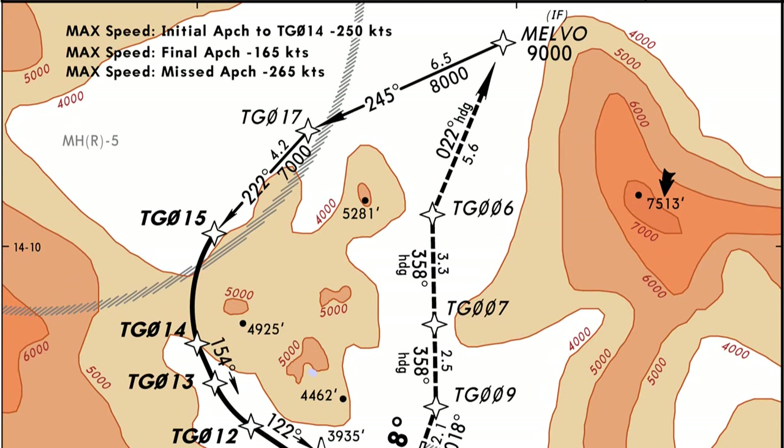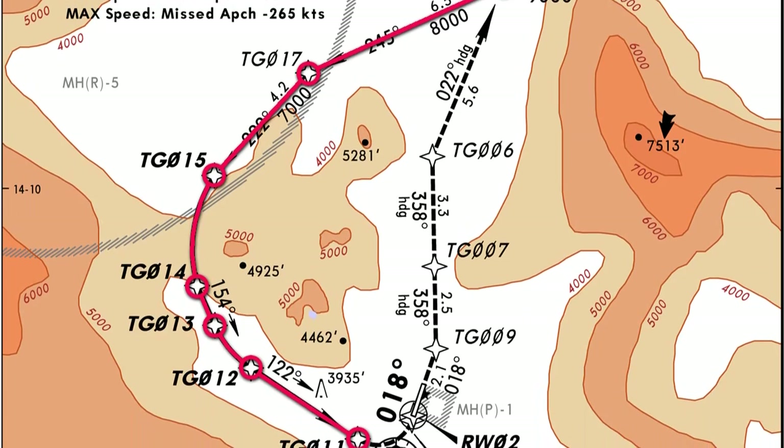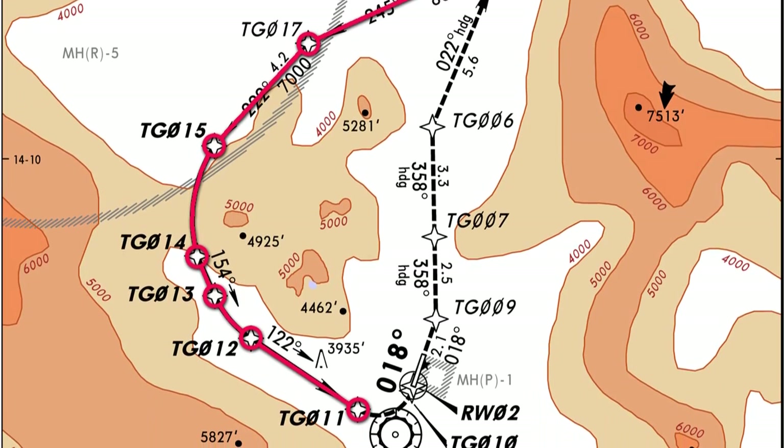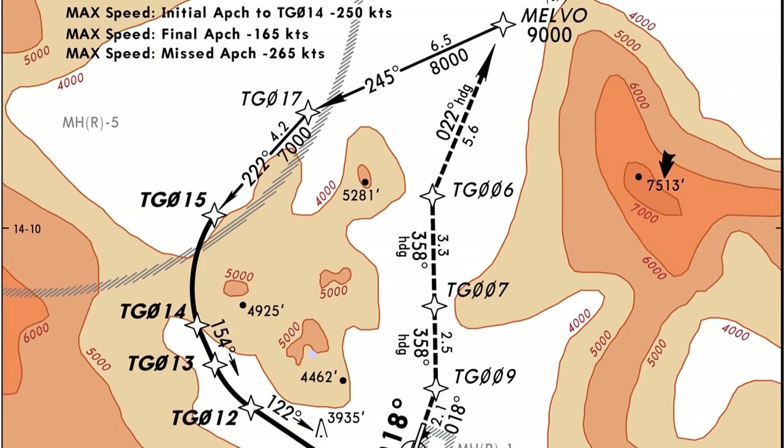The first part is the instrument approach — going from the initial fix Melvo to points TG017, 15, 14, 13, 12, and 11. The second part is the visual part: that last turn where we're descending, holding our speed constant, right onto the final for a short final landing. That last part is done visually, but let's talk about the instrument part first.